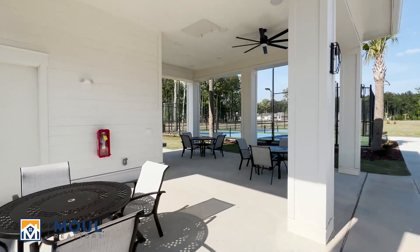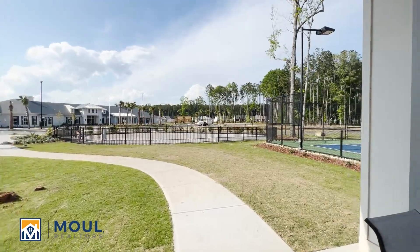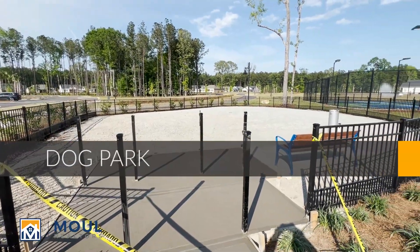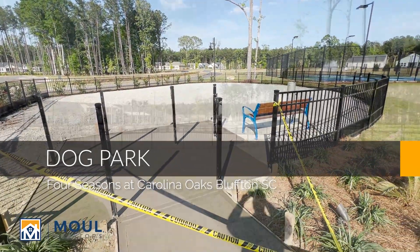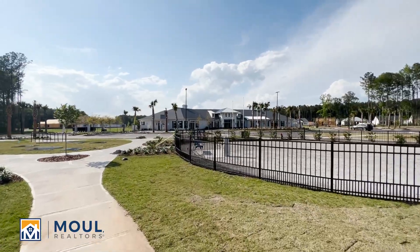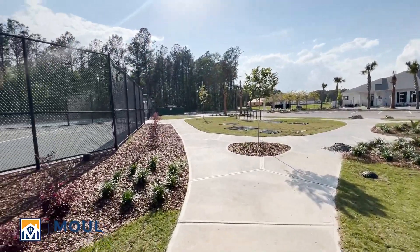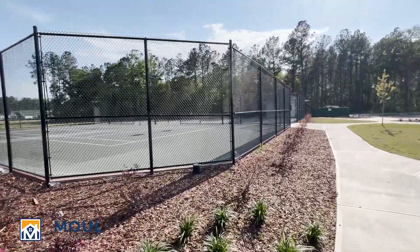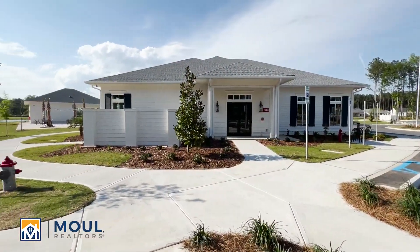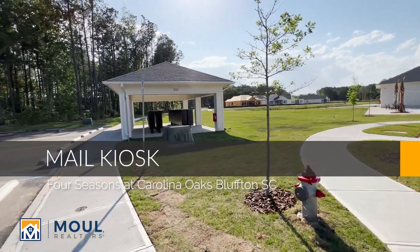Let's walk back through this way. Still working on the dog park here. And then you can see the clubhouse — working on the final touches. Down over here on the side, got a little mail kiosk center there.